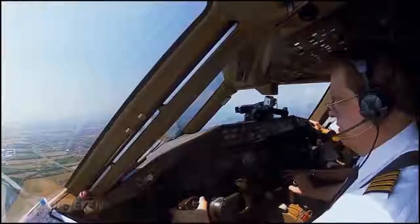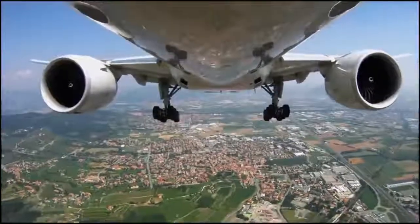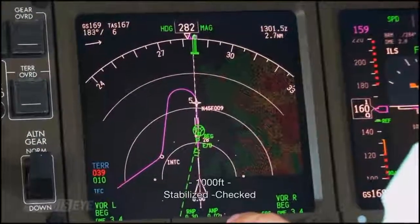Flight 205, good giorno, flight Codogno, descend flight level 150. The glide slope alive. Cologno, down flight level 150, in Italia, 505. Step-by. Step-by. Check.